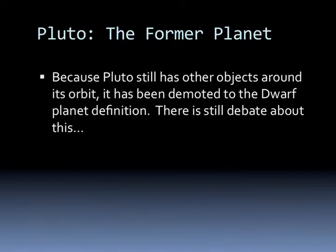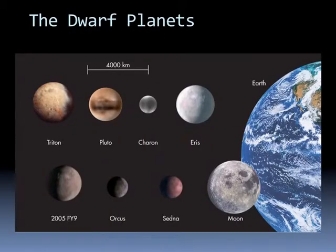Pluto is not alone—there are many dwarf planets. Triton could almost be considered a planet except it's a moon. There's also Eris, another object out in the Kuiper Belt that is actually as big as Triton and bigger than Pluto and Charon. There are objects called 2005 FY9, Orcus, and Sedna—all quite large compared to other things in our solar system, but all of them cross paths with each other at some point, so they haven't earned planet status by clearing their orbit of all other objects.